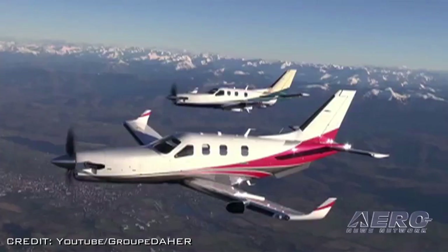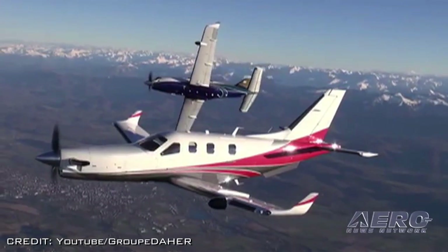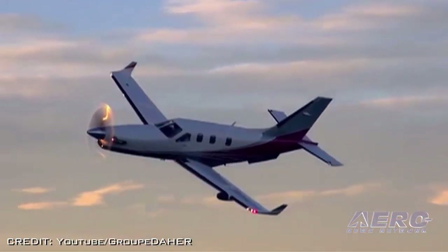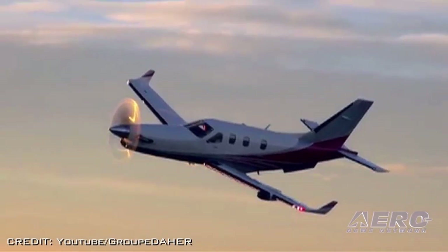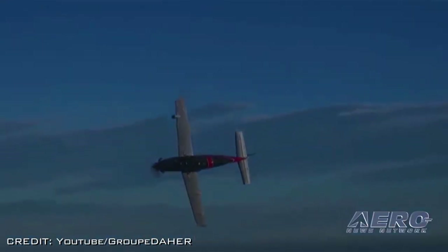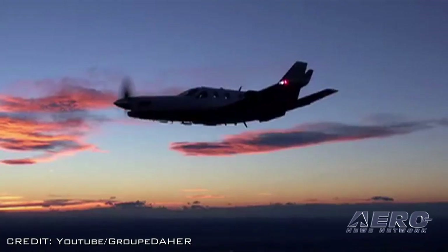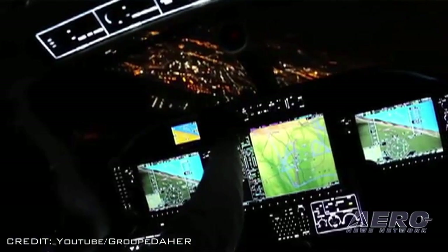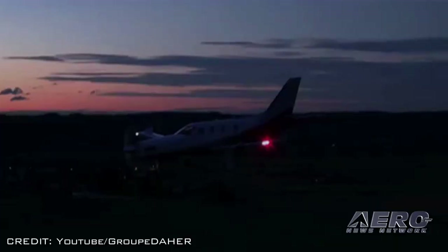Glazer said, "Our organization appreciates its excellent relationship with Daher-Socata, which has been responsive to our requests and continued willingness to go the extra mile to make the customers happy." Based on its enhancements, the TBM 900 has generated significant interest among pilots, owners, and operators, with more than 40 already ordered. Airborne is brought to you by some of the best sponsors in the aviation business.